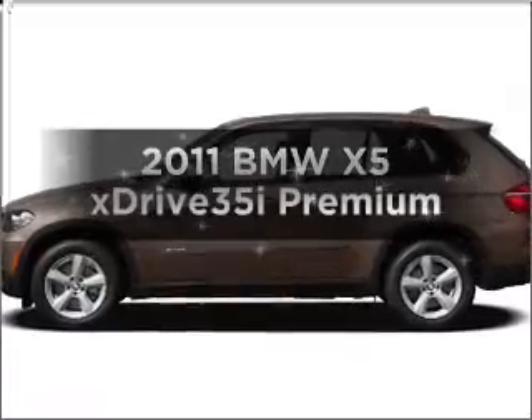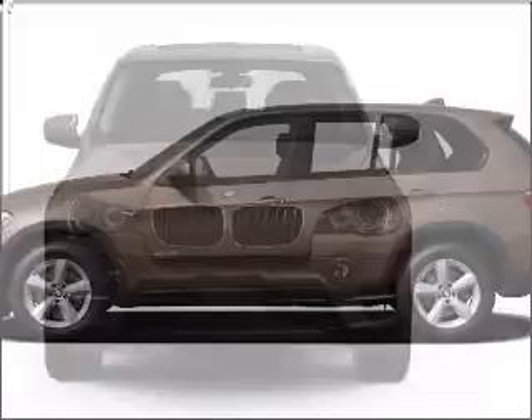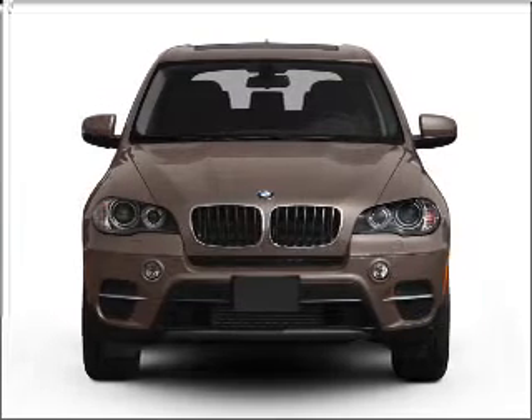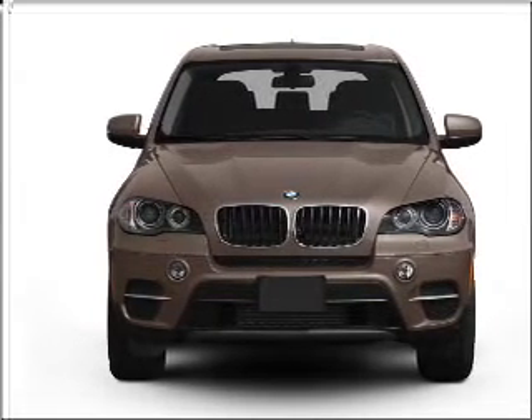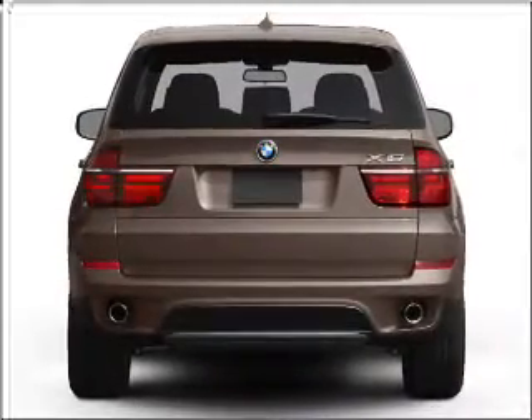Imagine yourself in this 2011 BMW X5. If you're looking for an automobile with great attributes, look no further. With a solid six-cylinder engine that responds smoothly to its automatic transmission, premium wheels give a more luxurious look.